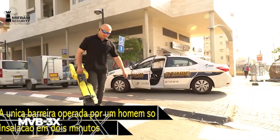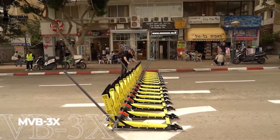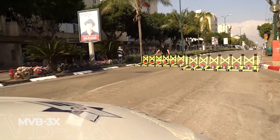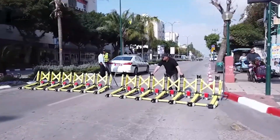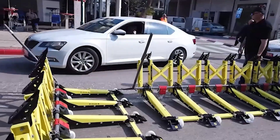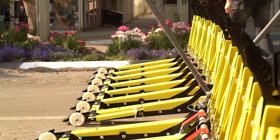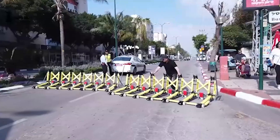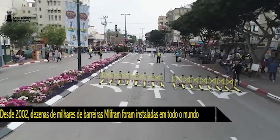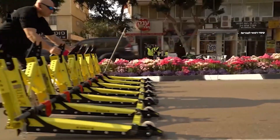In stark contrast to its stopping power, the MVB3X weighs just 53 pounds yet can halt vehicles up to 6,500 pounds — a truly remarkable power-to-weight ratio. This portable barrier system has revolutionized rapid security deployment for vulnerable public spaces. Security experts frequently point out how many vehicle-based attacks might have been prevented if systems like the MVB3X had been more widely deployed.